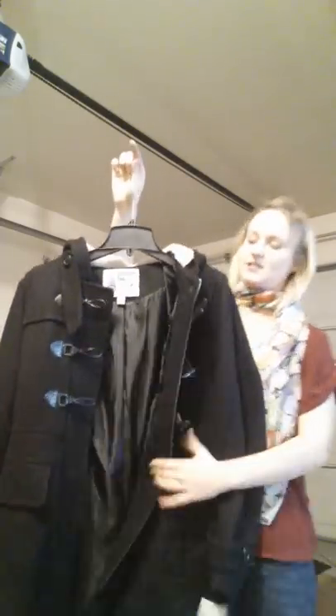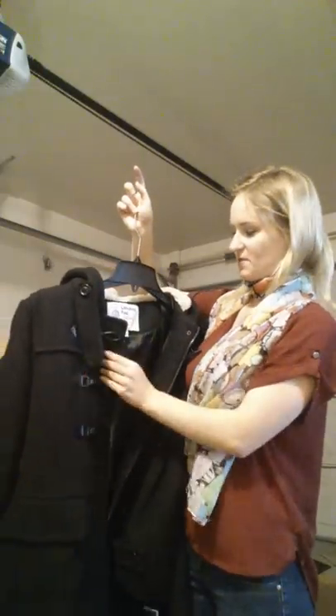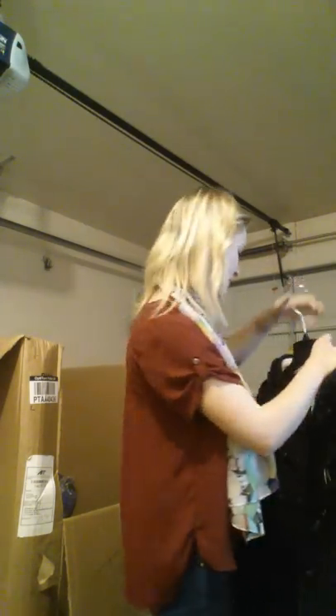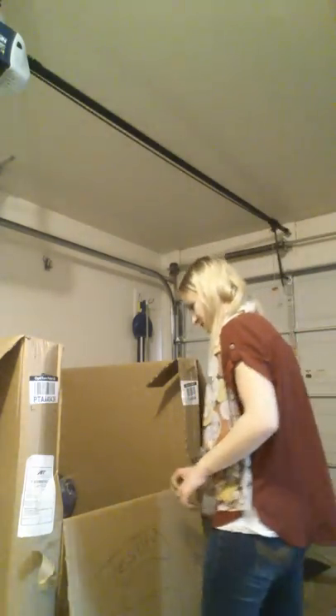This is a London Fog ladies' coat — very warm. This isn't exactly the season for that, but I'm willing to sit on it for a little bit to get the money out of it. If I stick this into a Ziploc vacuum bag, it's not going to take up a ton of room, and that'll keep it good and fresh for winter.